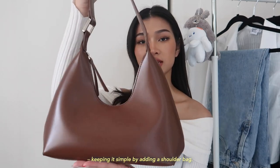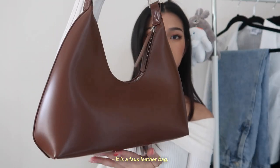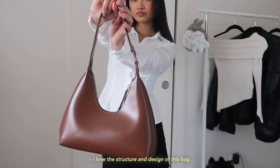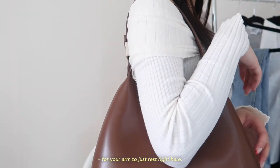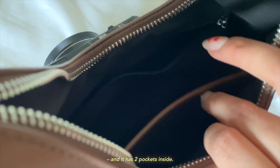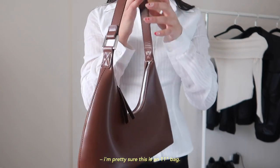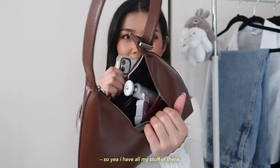To accessorize, I kept it simple with the Reeves Bag. It's a faux leather bag with silver hardware — I love the structure and design. It fits comfortably on your arm and has two pockets inside. It's about an 11-inch bag that actually fits a lot of stuff, so it's the perfect size for me.